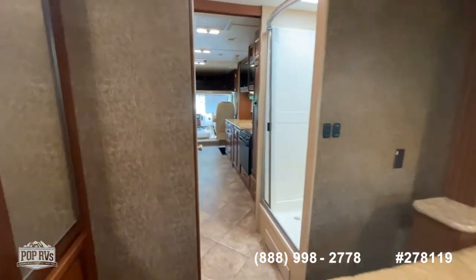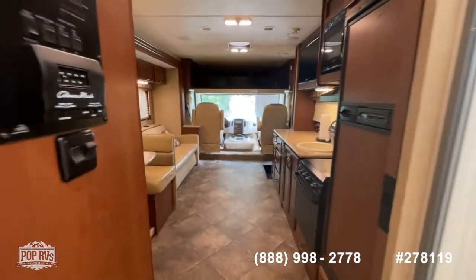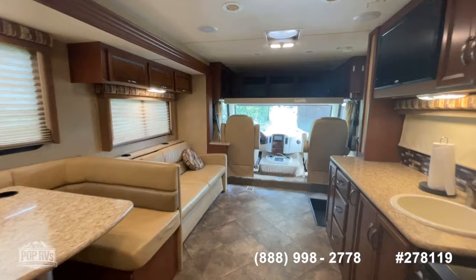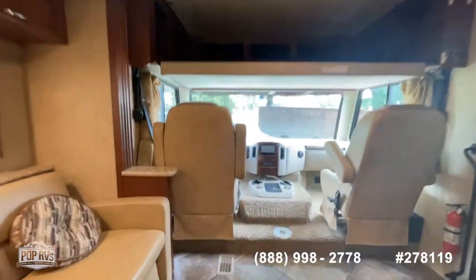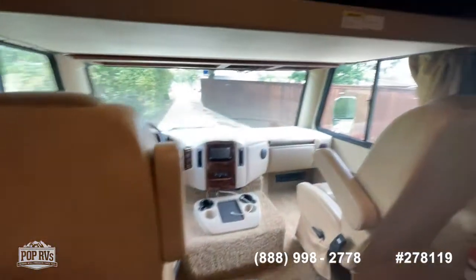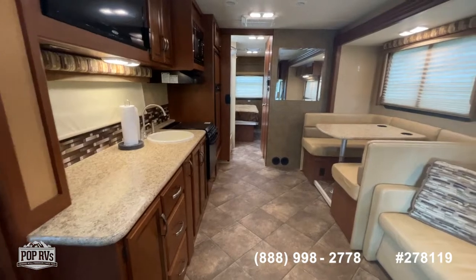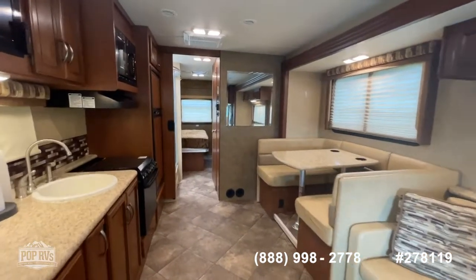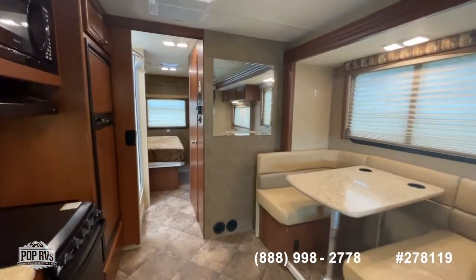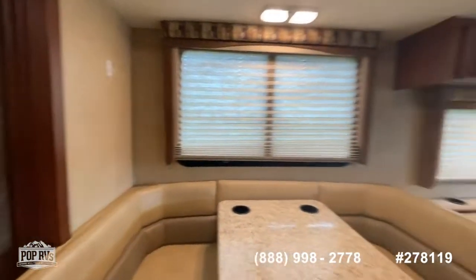Always stored indoors, and it really shows. The current sellers have taken great care of this coach. The heating and cooling system is a fully ducted system, so you've got vents from front to back heating the floor. So there you have it — a good overview of a really nice, well-kept 2015 ACE, Model 30.1, just under 31 feet, available here at Pop RVs and poprvs.com.